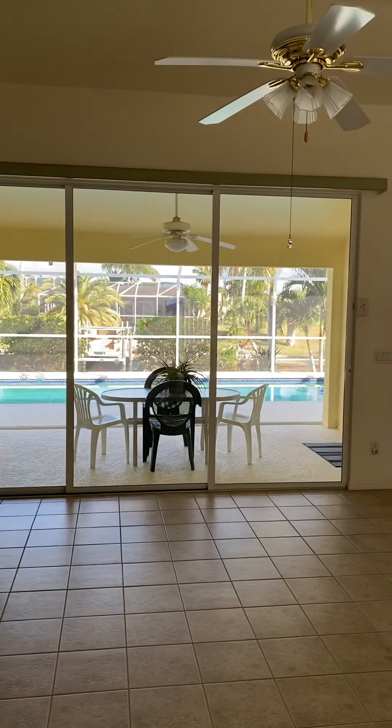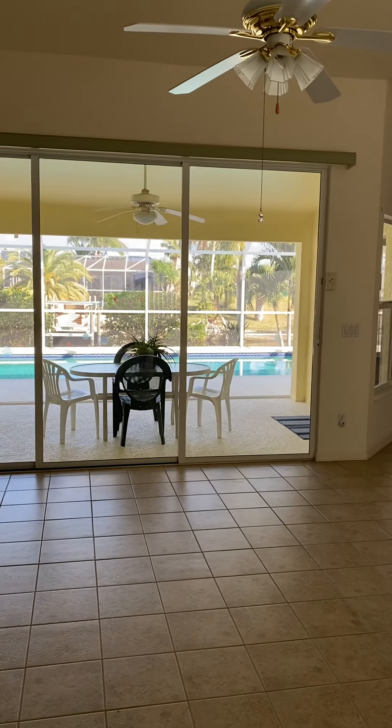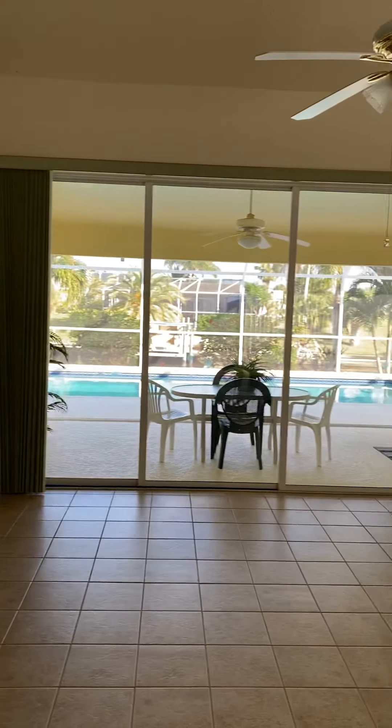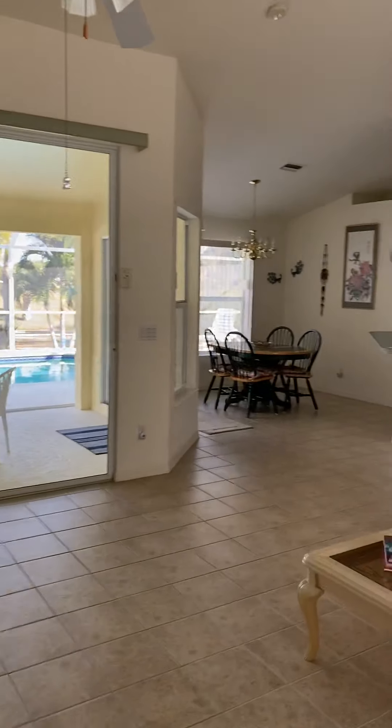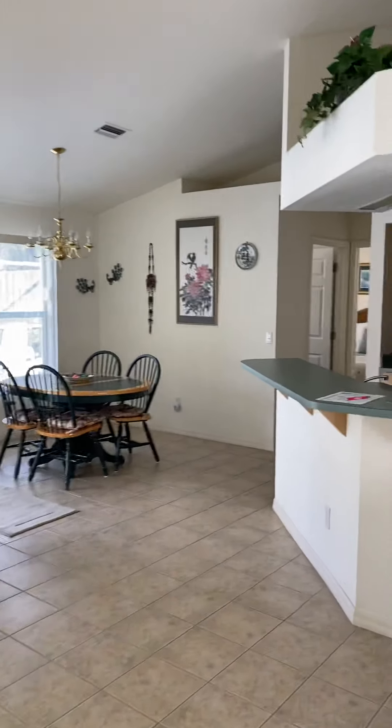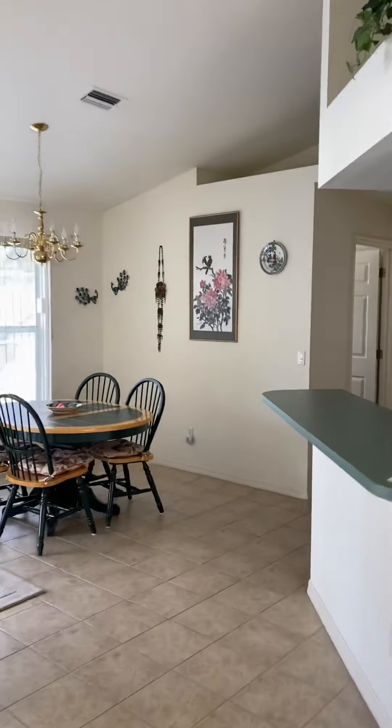When you walk in, you have cathedral ceilings and 8-foot sliders looking out to the lanai and pool. There's also another set of sliders in the master out to the pool area, and a set of sliders from the dining and breakfast nook out to the pool area.